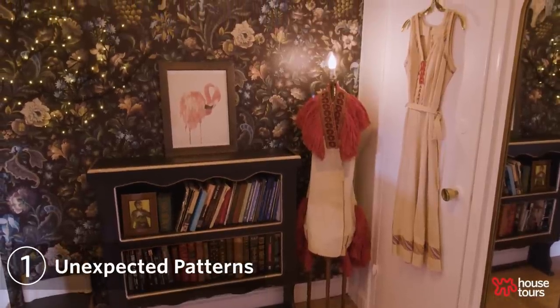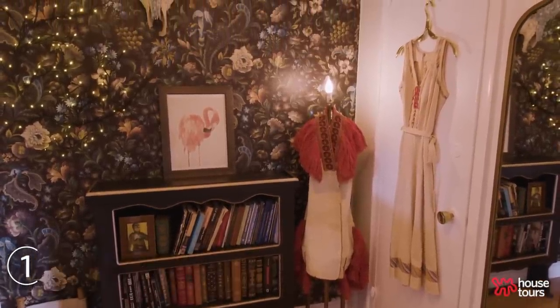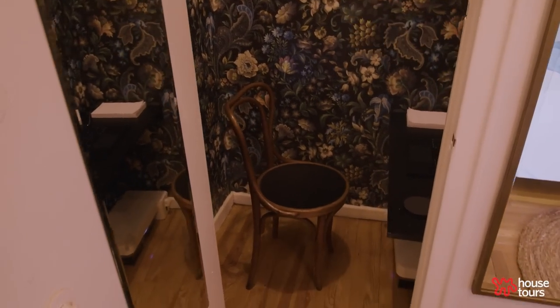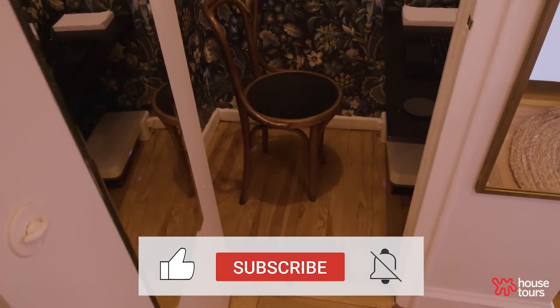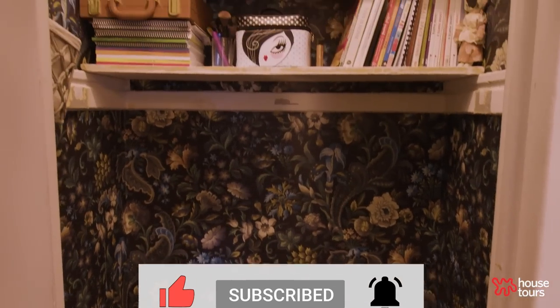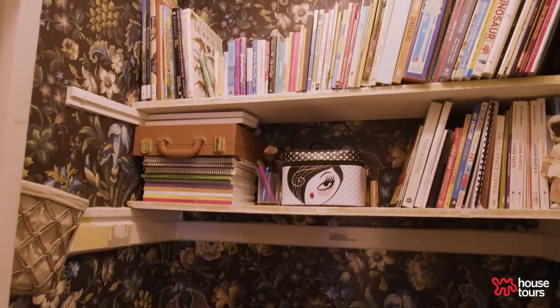Over here you have the foyer, which is an entryway, and my closet office. It's a nice space for me. I wanted a cocoon feeling space — almost like a cave but a dreamy cave — where I can get away from all the kids, close the door, and be by myself in my own thoughts.